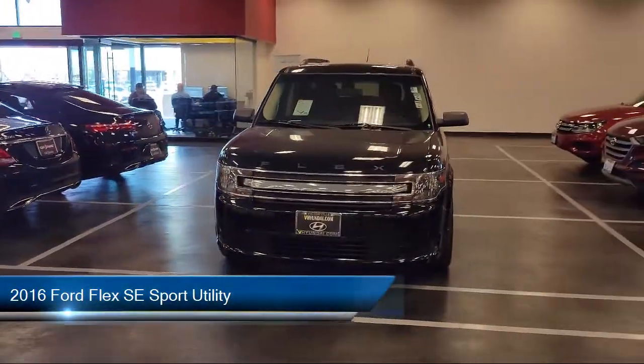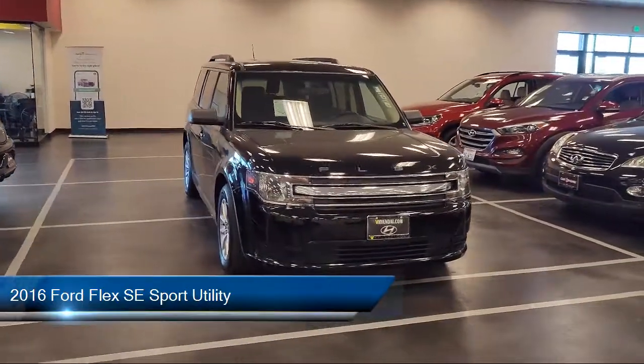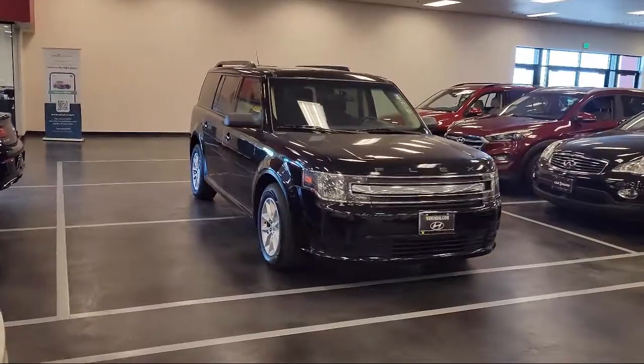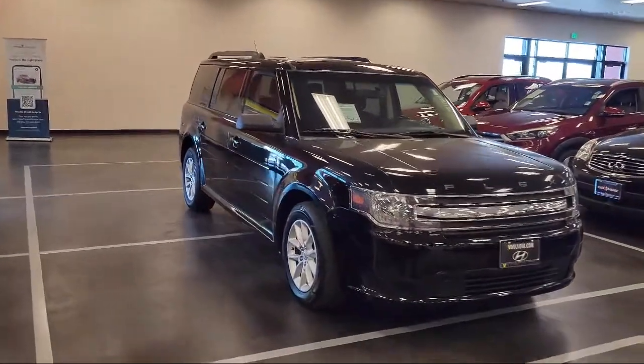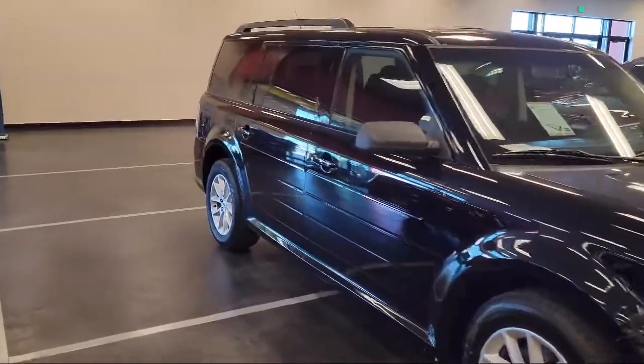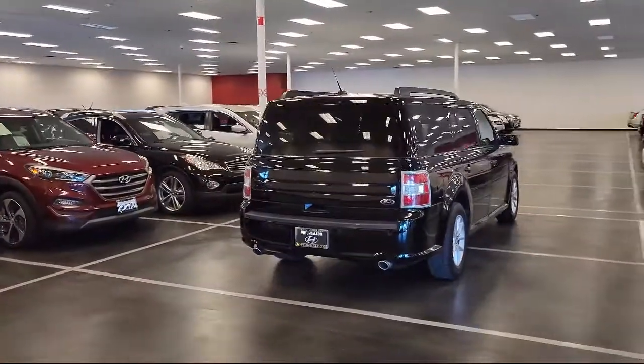It comes equipped with heated door mirrors, parking sensors, third row seating, keyless entry, rear view camera, air conditioning, alloy wheels, electronic stability control, steering wheel controls, tire pressure monitoring system, and has less than 85,000 miles on the odometer.